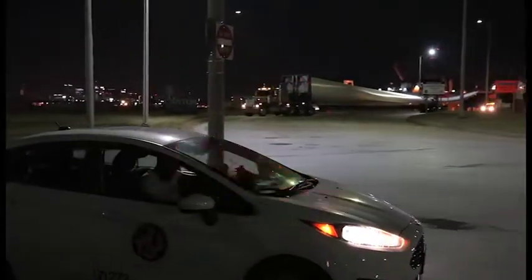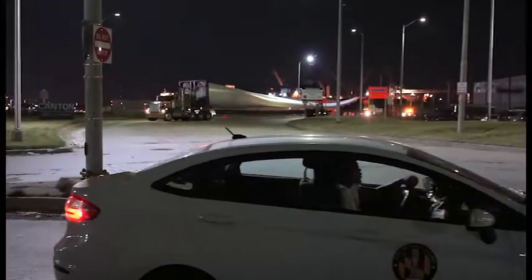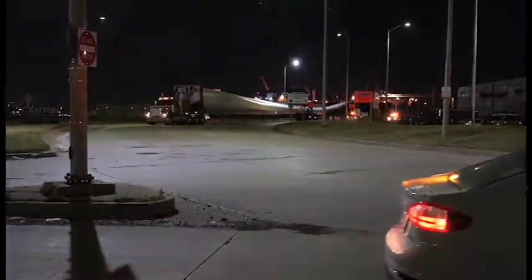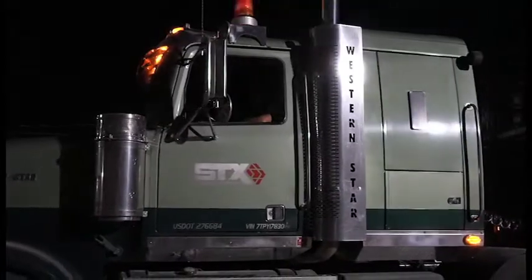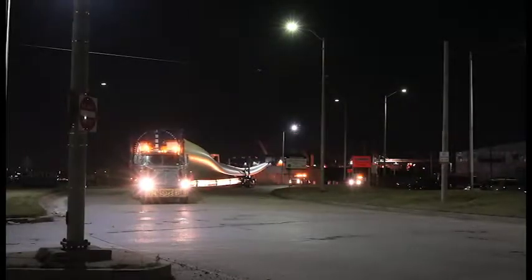We backed every blade up Clinton Street — something that's 260 feet long — in the dark. A lot of bad things could happen. Coming out of the port, we would steer it all the way back, then steer it around that first corner and onto I-95.